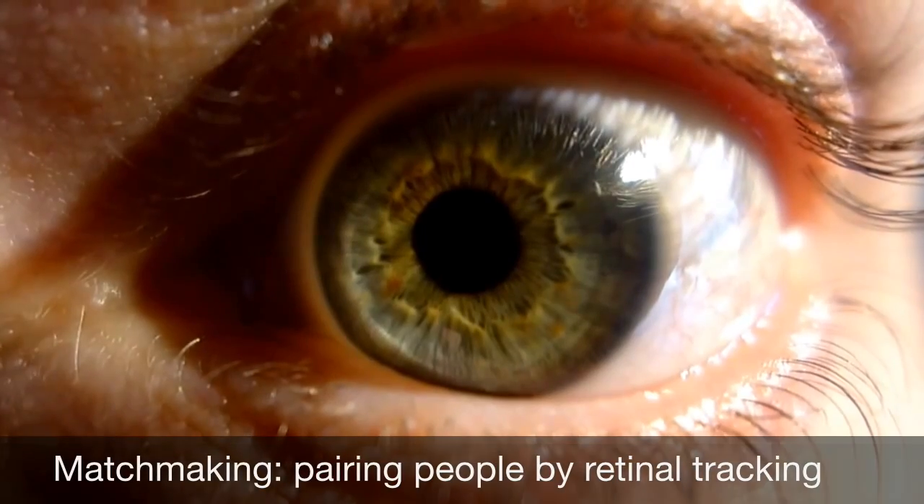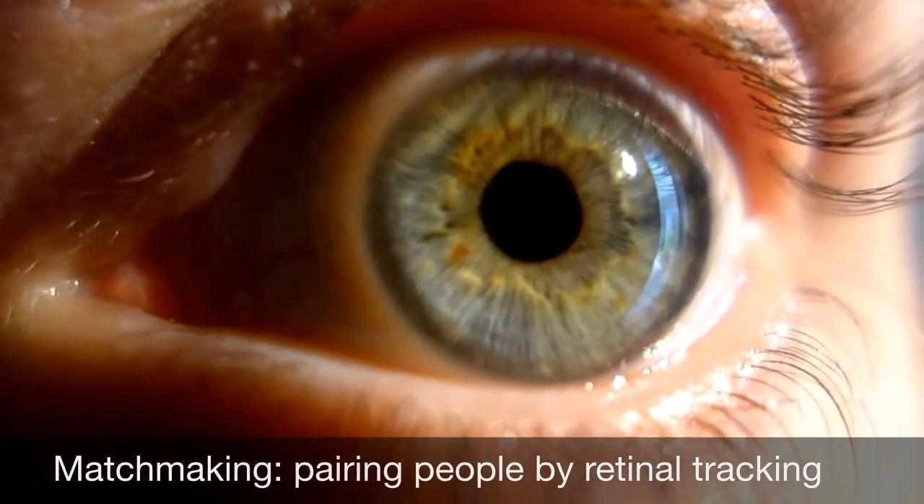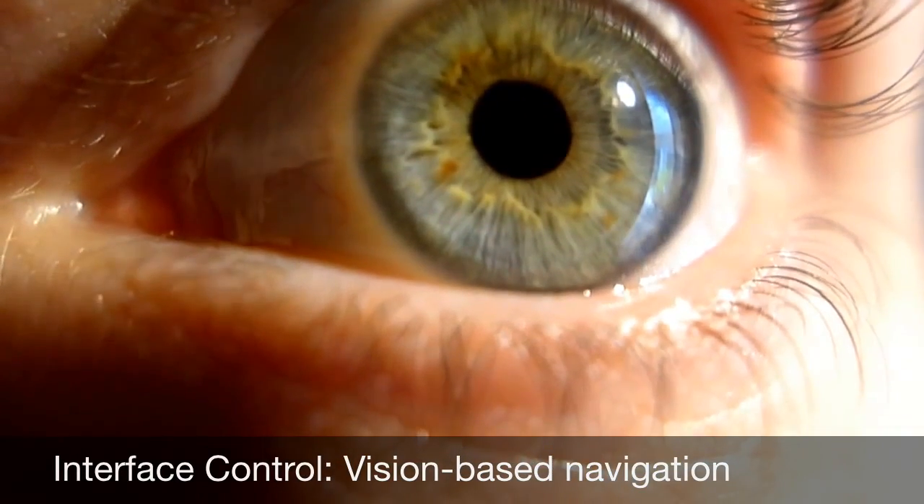An example use case is found in matchmaking, where participants using Eyewear can be matched using mutual attraction. Another popular use case is found in interface control.